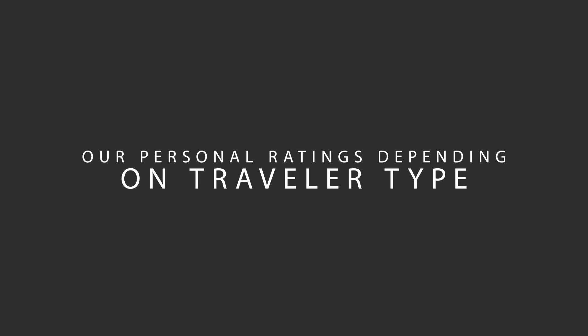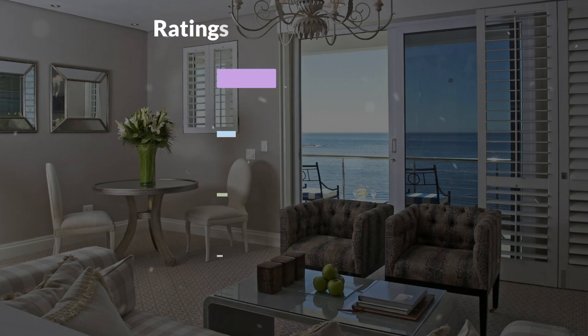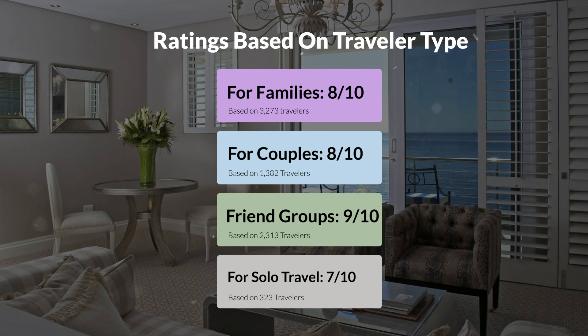Now, let's move on to our personal ratings for this hotel depending on the type of traveler. For families, 8 out of 10. For couples, 8 out of 10. For friend groups, 9 out of 10. For solo travel, 7 out of 10.